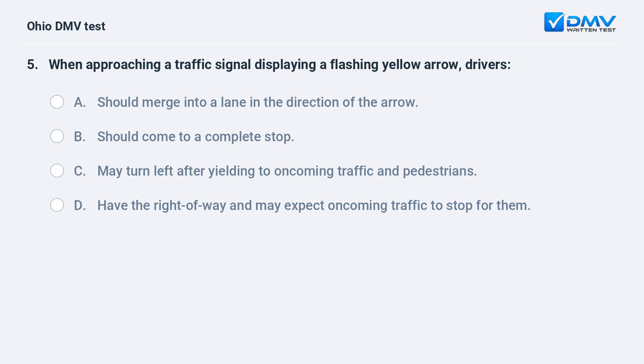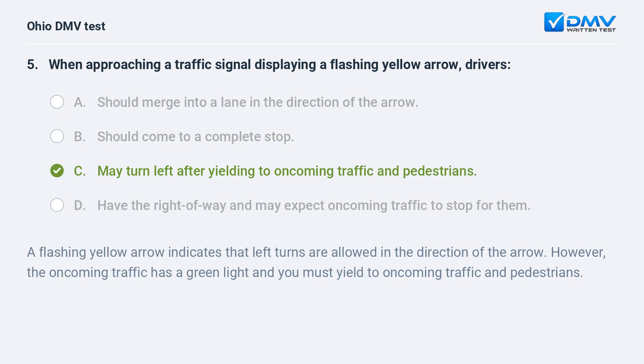When approaching a traffic signal displaying a flashing yellow arrow, drivers: A. should merge into a lane in the direction of the arrow, B. should come to a complete stop, C. may turn left after yielding to oncoming traffic and pedestrians, D. have the right of way and may expect oncoming traffic to stop for them. The answer is C. A flashing yellow arrow indicates that left turns are allowed in the direction of the arrow; however, oncoming traffic has a green light and you must yield to oncoming traffic and pedestrians.